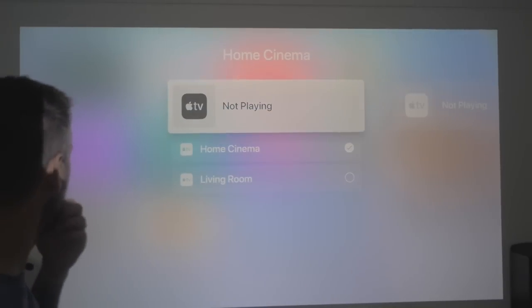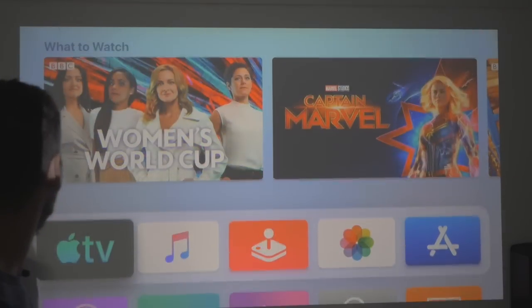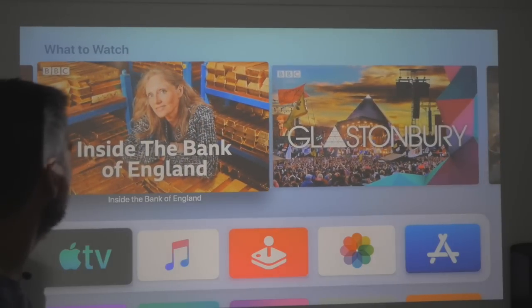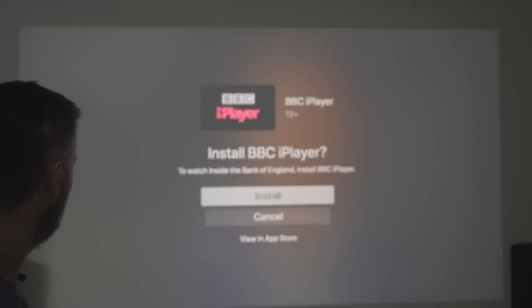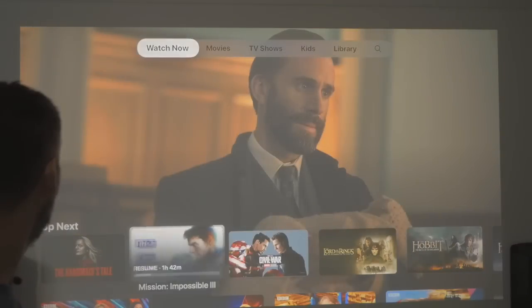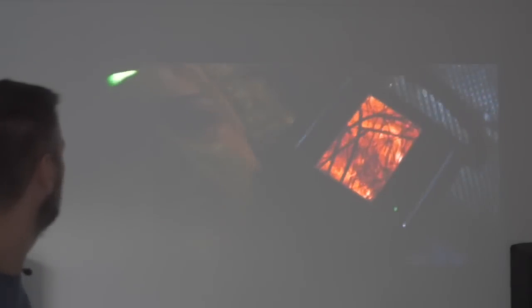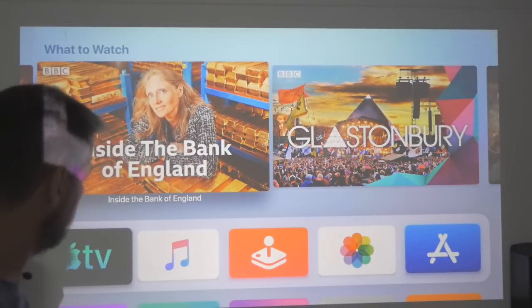Let's have a look in here — home cinema, not playing; Apple TV, not playing. It was clearly playing but it's not now. Let's go back to what to watch. Let's try Inside the Bank of England — Apple TV logo — and this is using BBC iPlayer, and I haven't got it installed, so I'd have to go and install that. Let's try Mission Impossible 3. Many doobs have been watching this, and that's working fine. Nothing new there either.